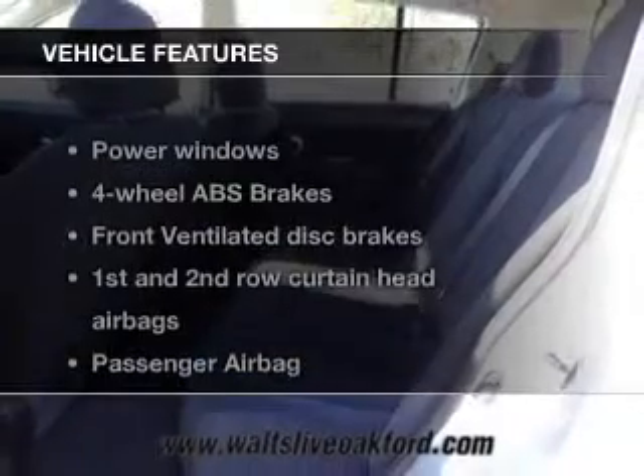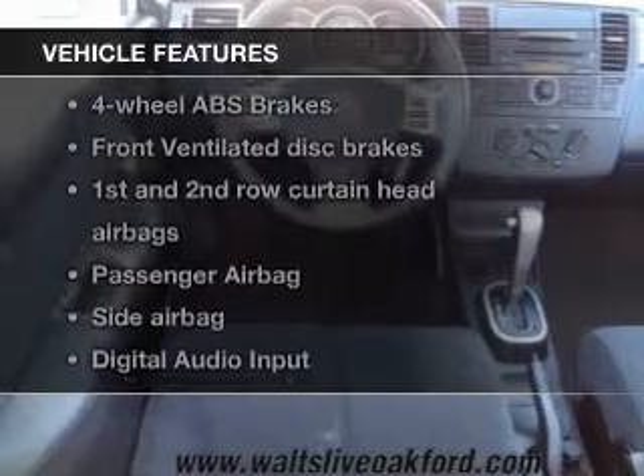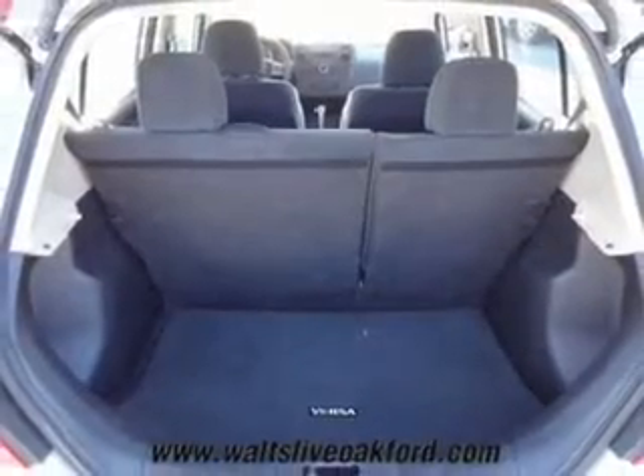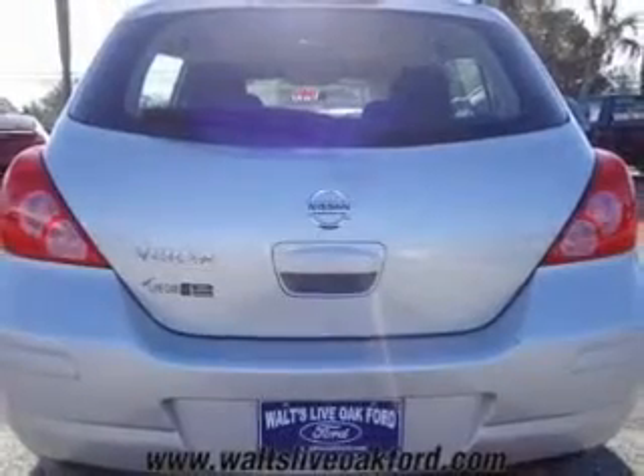The features include digital audio input, an auxiliary input, an adjustable tilt steering wheel, an MP3 player, privacy glass, child restraint seats, air conditioning, power door locks, power windows, and power steering.